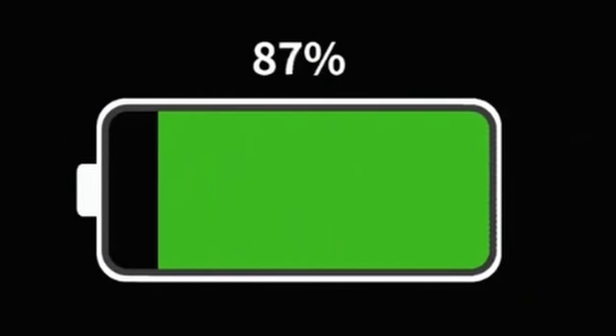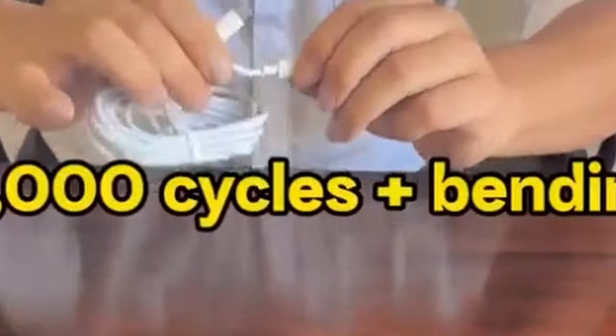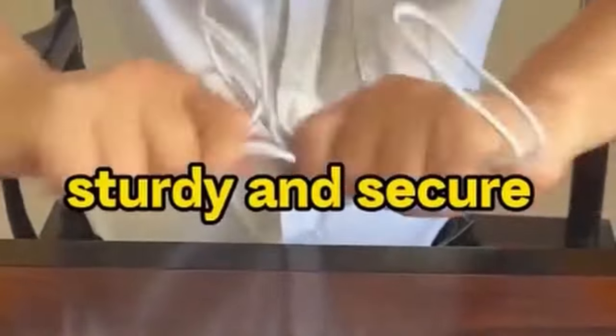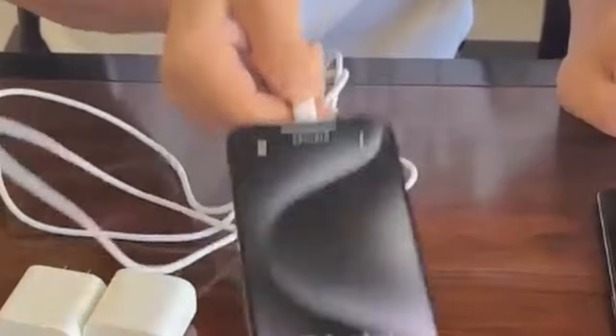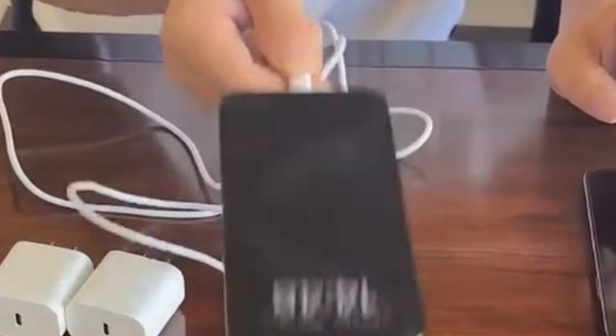So guys, this was the video about the 5 best iPhone 16, Pro, and Pro Max fast chargers. All the links are given in the description, do check them out. If you enjoyed the video, be sure to hit the like button and subscribe to our channel for more videos. Thank you.